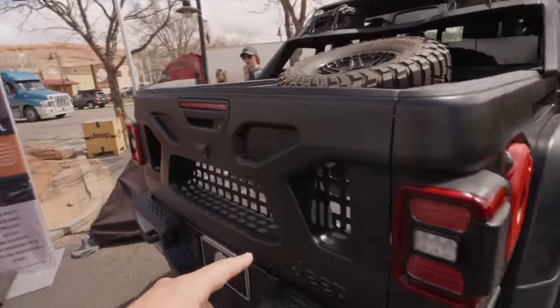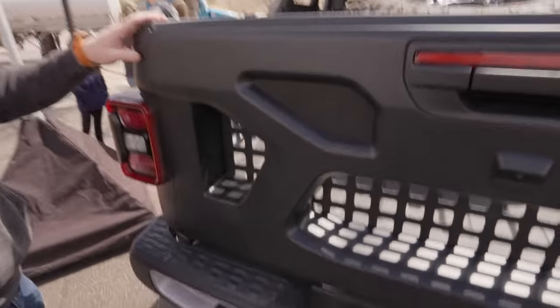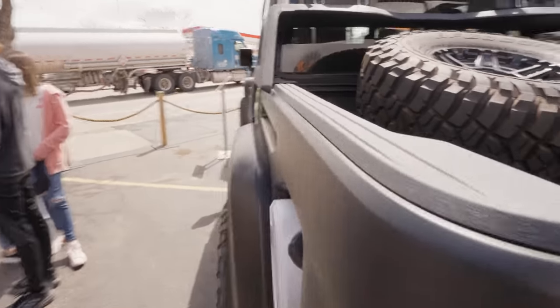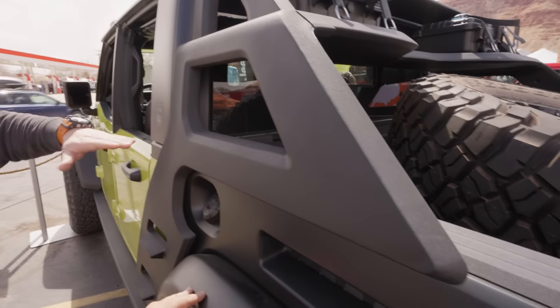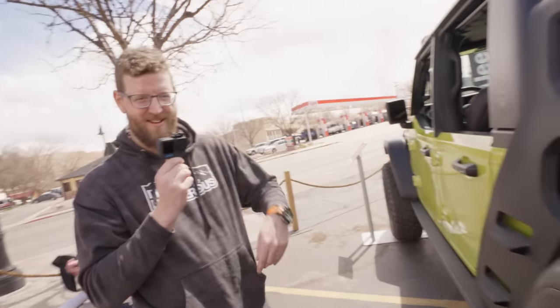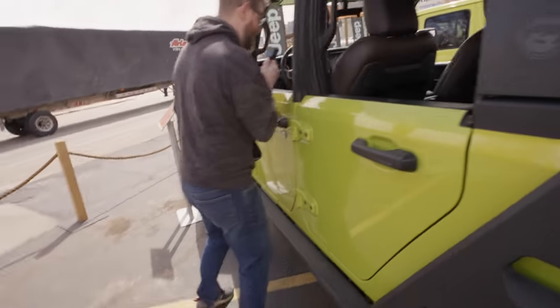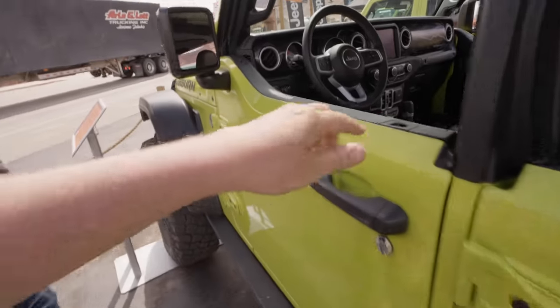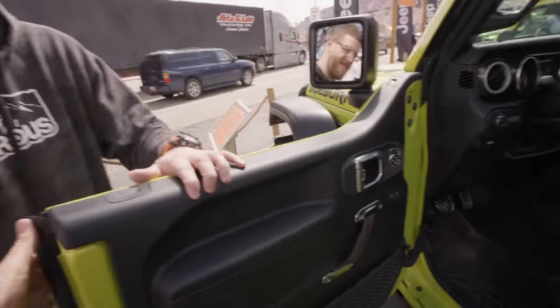The lightweight bed concept — which I really like. I don't like the look of this rack thing here, but just the bed without the stupid rack is pretty nice. Super sporty. You got little mini Rotopax in there, and a Rotopax mount in the side. New interior in here. They've got factory half doors on here.